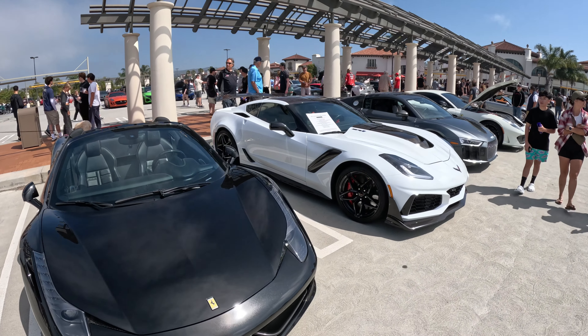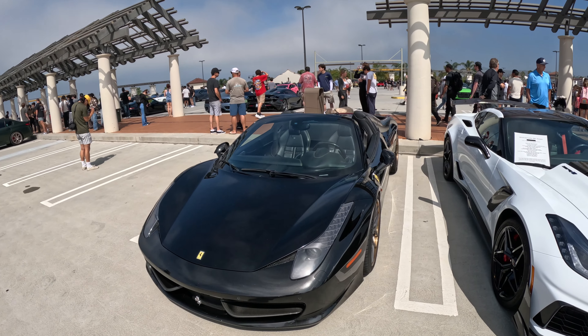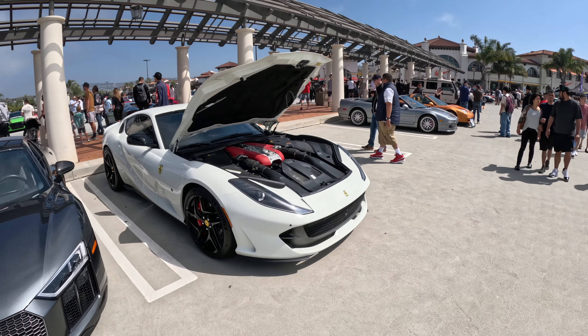Ferrari 458 — I feel like this car will never die. It will just never die. The look still looks modern, and the motor is really, really loud and aggressive.